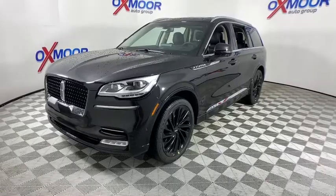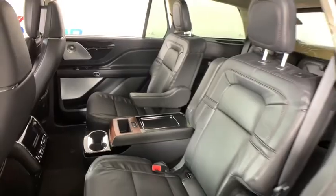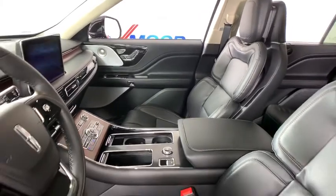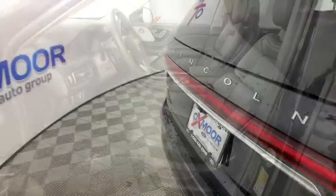Here are some of this vehicle's great options: traction control, navigation system, power liftgate, power passenger seat, dual airbags, power steering, four-wheel disc brakes, active suspension system, universal garage door opener, compass, heated front seats, trip computer.